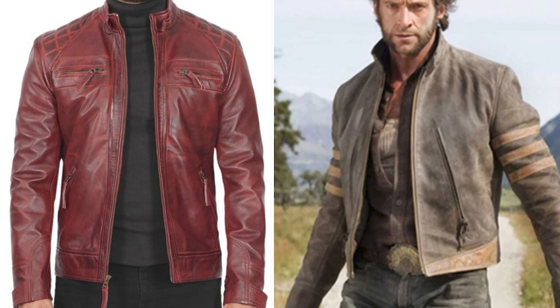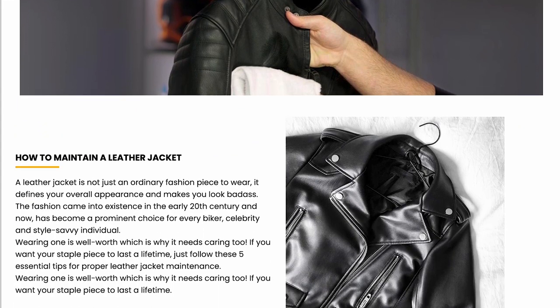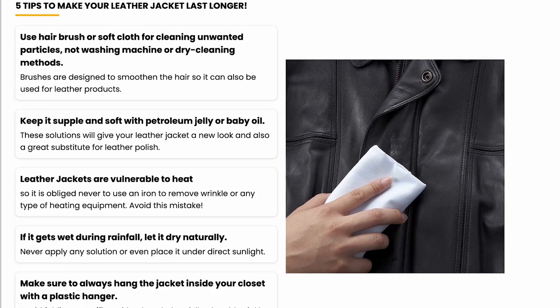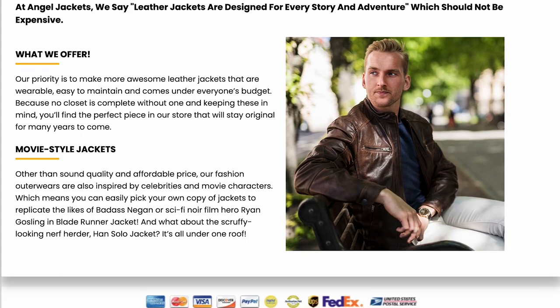A lot of times, leather jackets like this are going to cost you twice as much, maybe even three times as much — especially ones inspired by celebrities and movie characters like John Wick, Blade Runner, or Wolverine. Angel Jackets has great prices. And for those new to owning a leather jacket, they'll send you a pamphlet with care tips. Their website also recommends that if you're in a rainy area, you should have the jacket conditioned at a local leather shop — it's not that expensive and will keep it looking great for years.